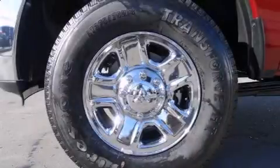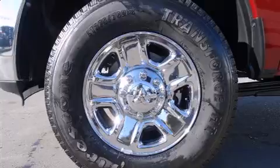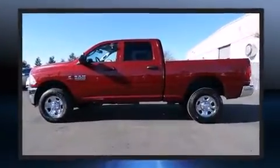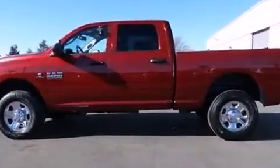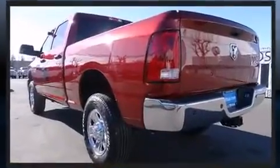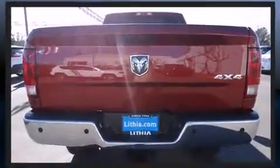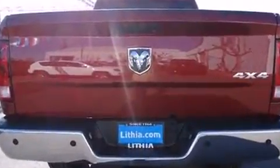Come test drive this 2014 Ram 2500. This four-door, six-passenger truck offers the features and options for which you've been searching. It features four-wheel drive capabilities, a durable automatic transmission, and a refined six-cylinder engine. Turbocharger technology provides forced air induction, enhancing performance while preserving fuel economy.